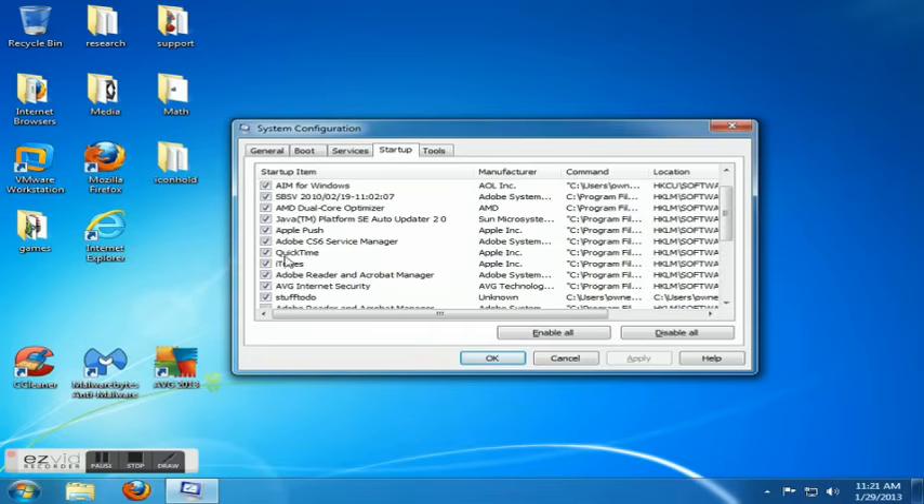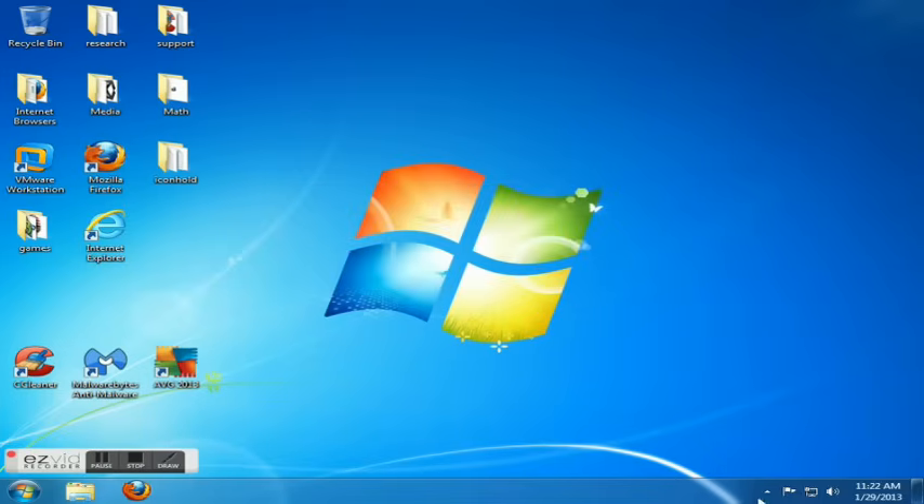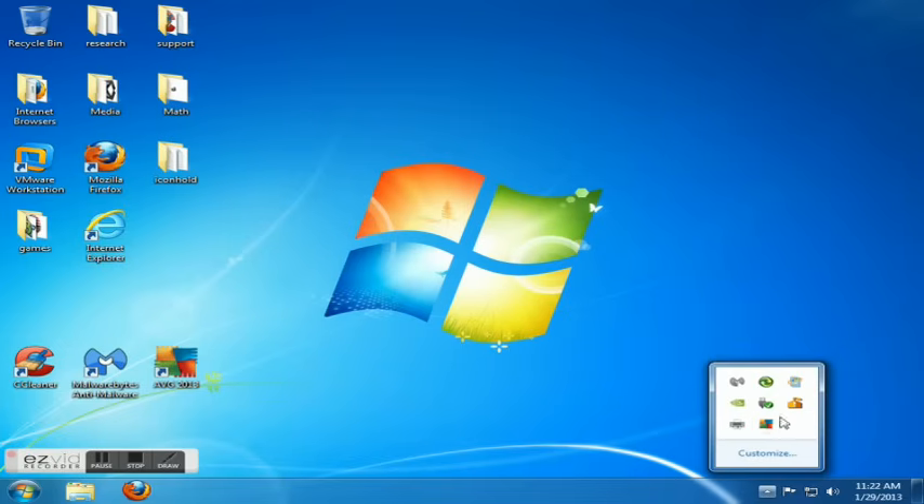Looking through them, you can leave certain ones alone but certain things you can tell. For instance, I don't need QuickTime or iTunes starting up when the computer starts. I can leave AVG if I want my security on automatically; if you just want it on when doing scans you can take that off. AOL Instant Messenger — I do not want that starting up. When you're done picking and choosing, hit Apply and OK. Keep in mind this won't take effect until you restart your computer.